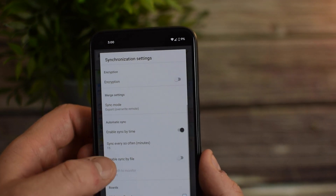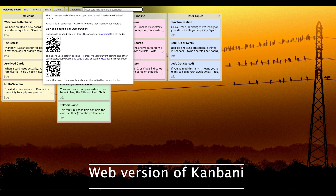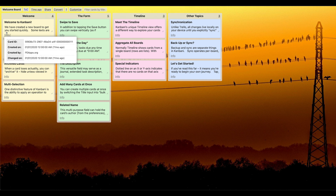The web version is very similar to the mobile version and gives you a much larger workspace, which can be much easier to use if you have a lot of lists that you're working on. Perhaps the best part is that Kanbani is completely free. There are no ads and no in-app purchases and it is going to remain free forever.